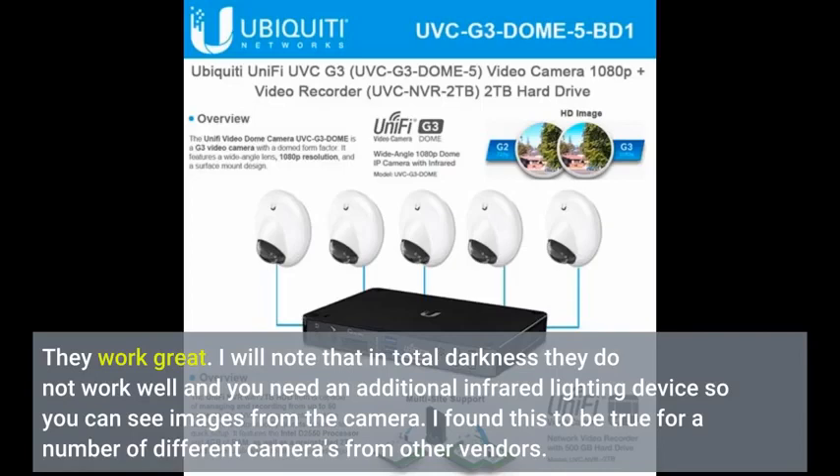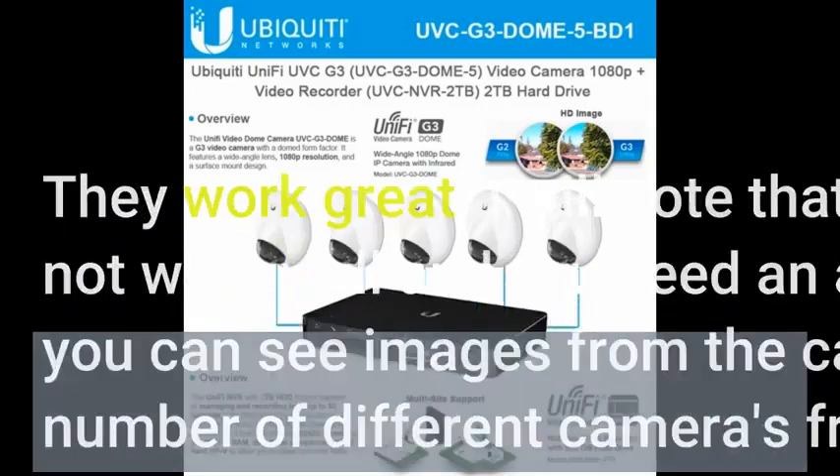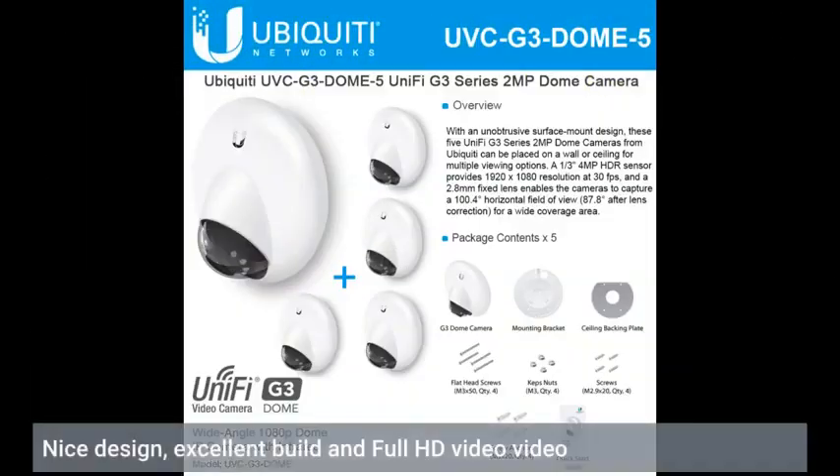They work great. I will note that in total darkness they do not work well and you need an additional infrared lighting device so you can see images from the camera — I found this to be true for a number of different cameras from other vendors. Nice design, excellent build, and full HD video.